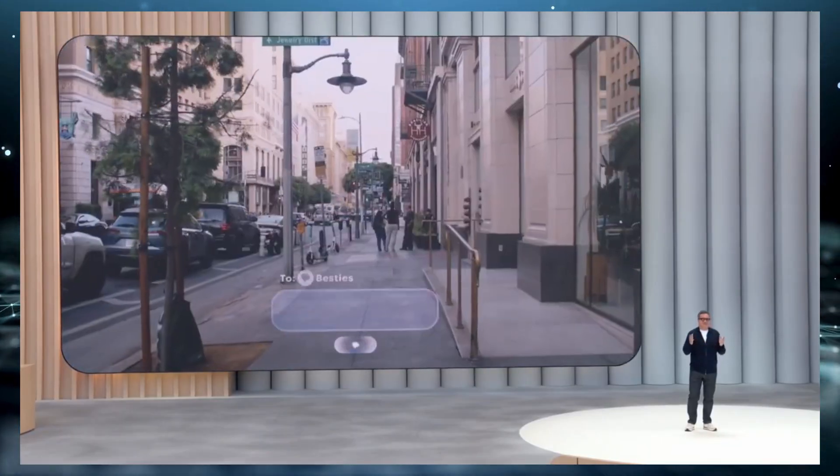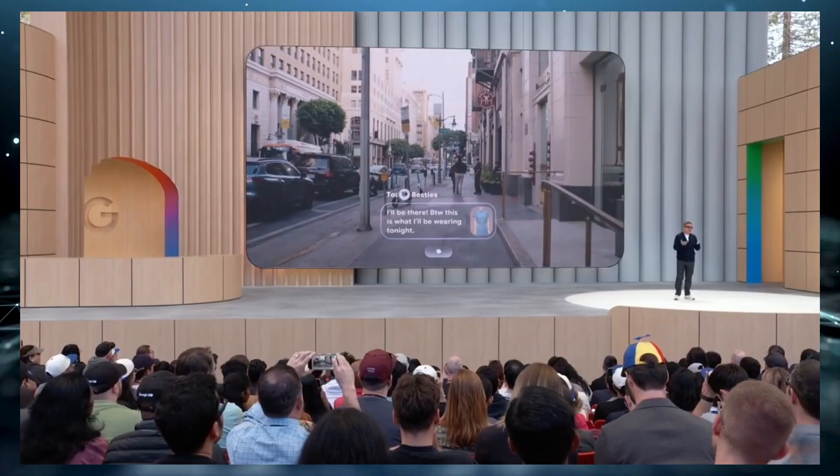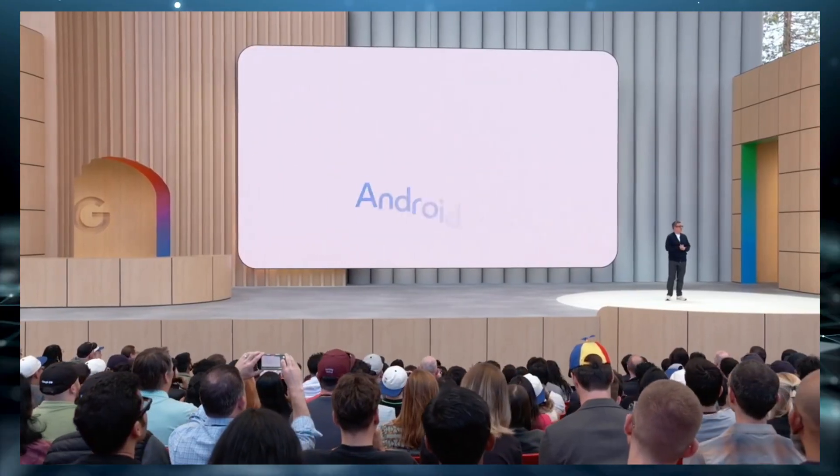They come in three different versions: a basic model with no display, a mid-range version with a single lens display called monocular, and a high-end model with displays in both lenses — the binocular version. Plus, they support prescription lenses, so you won't have to choose between clear vision and futuristic tech.